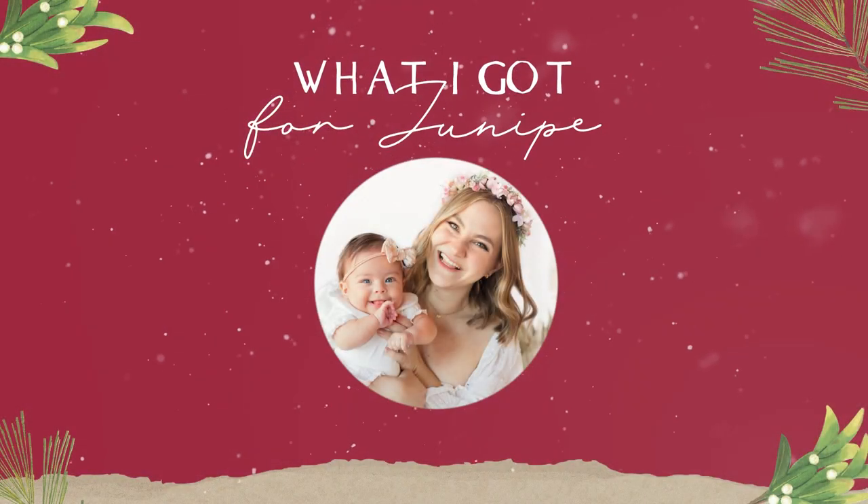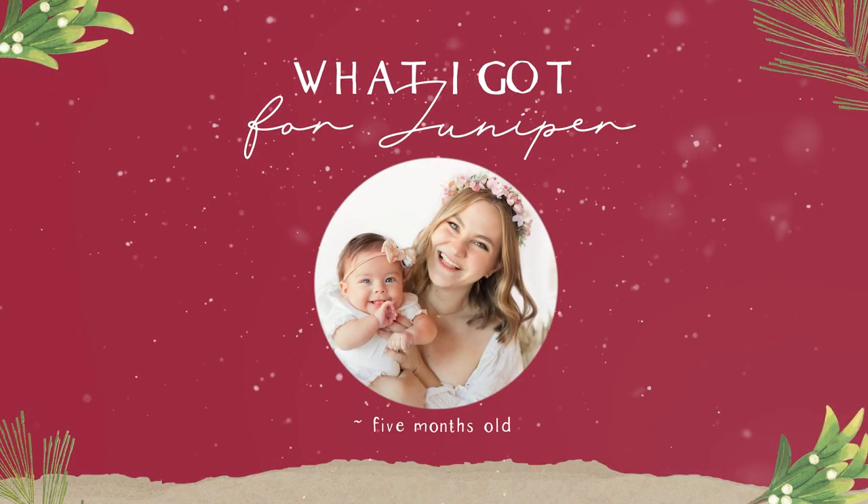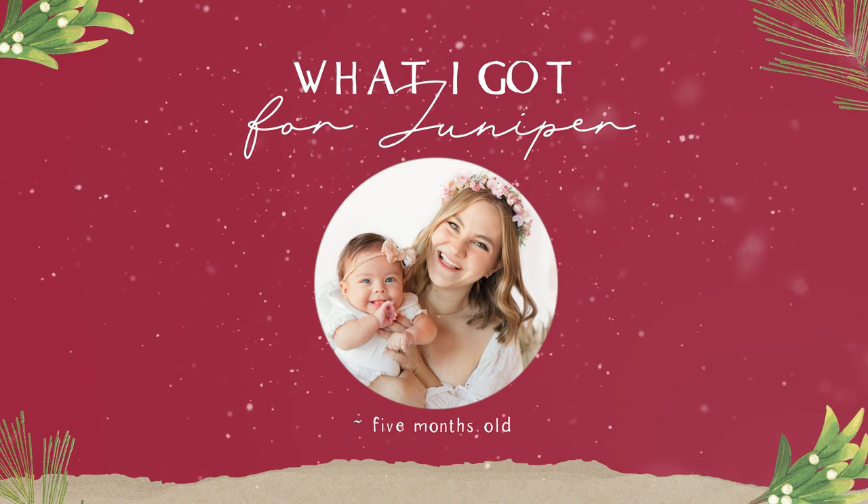Instead of doing a bunch of gift guides, I'm just going to show you what I actually got for my family — a toddler boy, baby girl, and husband gift guide conglomerate. I'll start with Miss Junie May. I didn't get her too much for Christmas because she has no idea what's going on, but I did get her a few things because I couldn't resist.